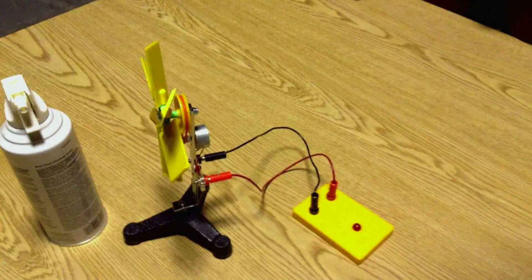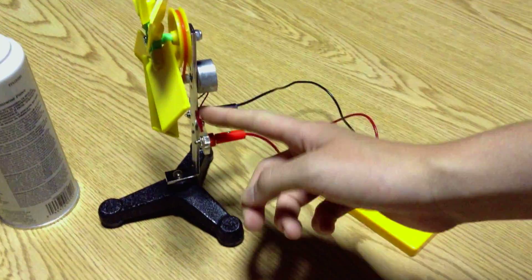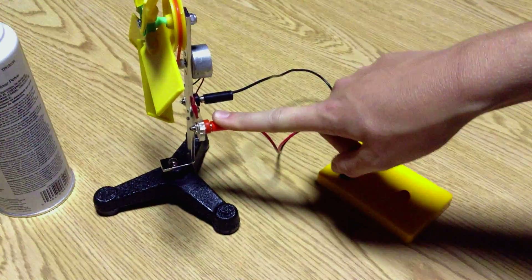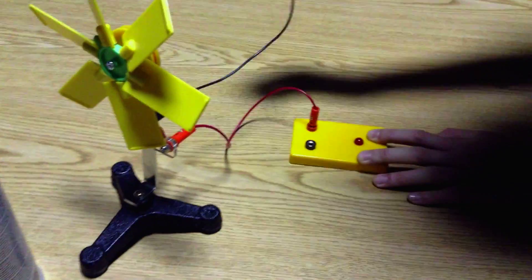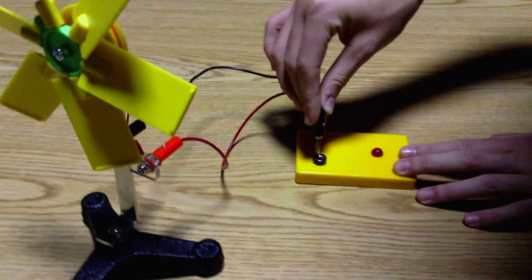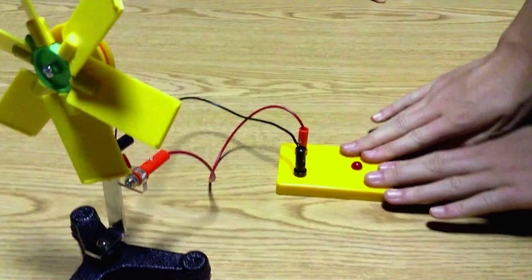We're going to build a huge windmill, but until then we can use this little baby one. There is a motor behind the blades. You attach wire to that and then run it down here where you ground it on the base of the screw — very important safety requirement, folks. And then you clip the banana clips to the screw and the base of the light.